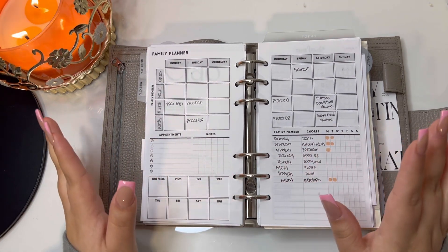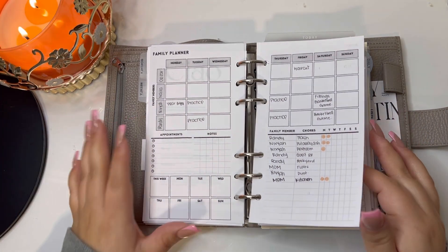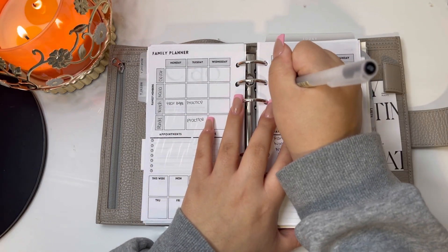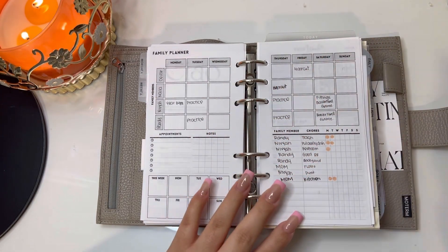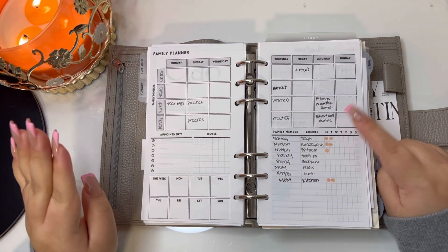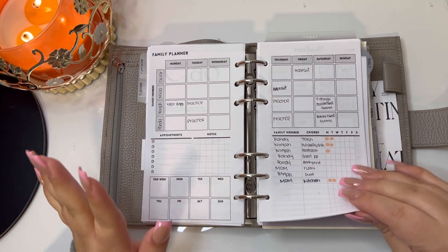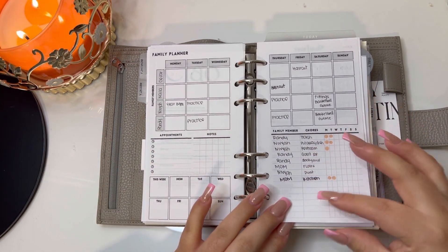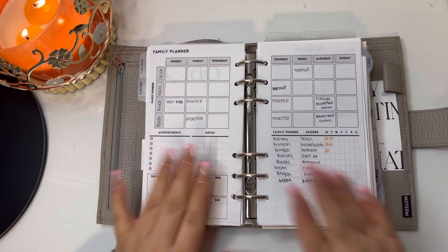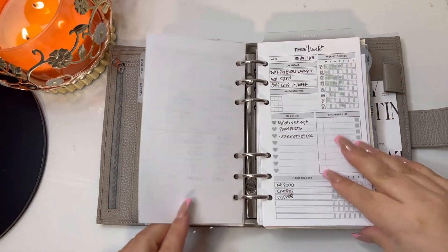Then we jump into this weekly layout I designed — I'm still in the practice or trial phase. I wanted a visual of everything we have going on: my son has a haircut on Thursday, my kids are both playing sports — both playing basketball, my daughter's going to start softball, and my son wants to play baseball. This is kind of like everything we have to do in a week so I don't double-book anything. Here I'm just keeping track of chores, appointments, and notes. If I do decide this is a functional planner insert I will add it to my shop.